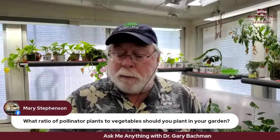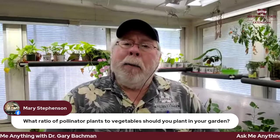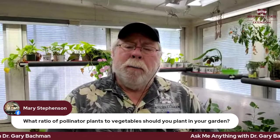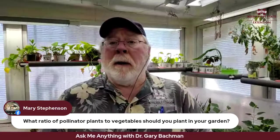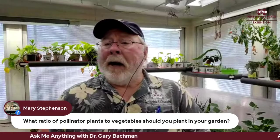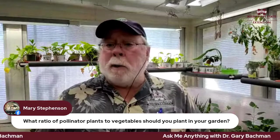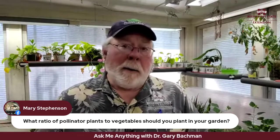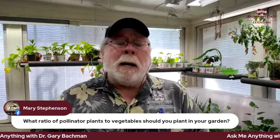From Mary: what ratio of pollinator plants to vegetables should you plant in your garden? I think there's no real percentage — plant as many as you want. As a gardener growing vegetables, you're also going to grow flowering plants for aesthetics. I try to plant a lot of zinnias and marigolds alongside my vegetable garden.